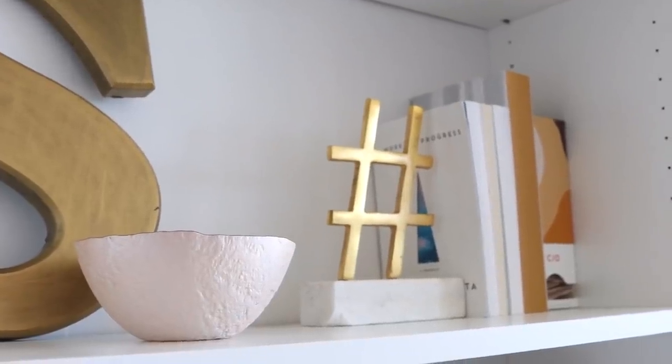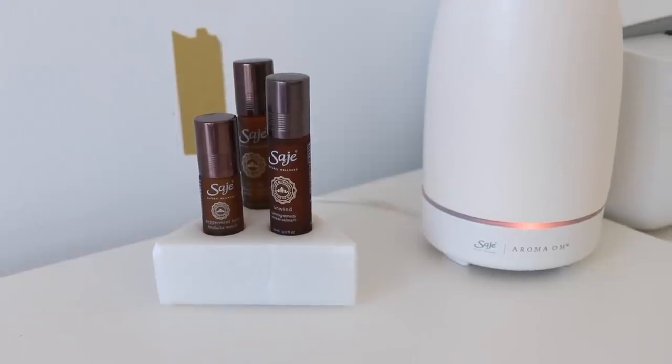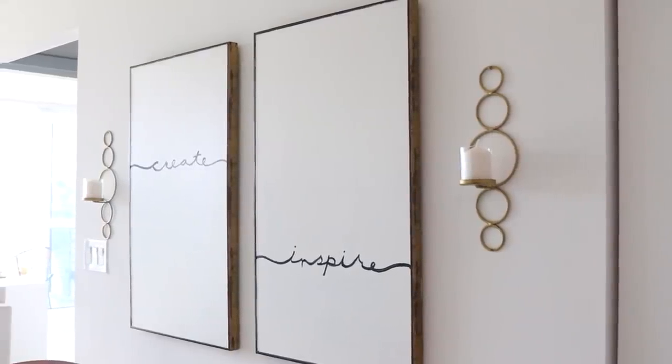Hey guys, it's Sadie and welcome to my apartment tour. I've been living in this apartment for a couple of months now and it's not completely done, but I was so excited just to get this tour out for you. So let's get into this apartment tour.